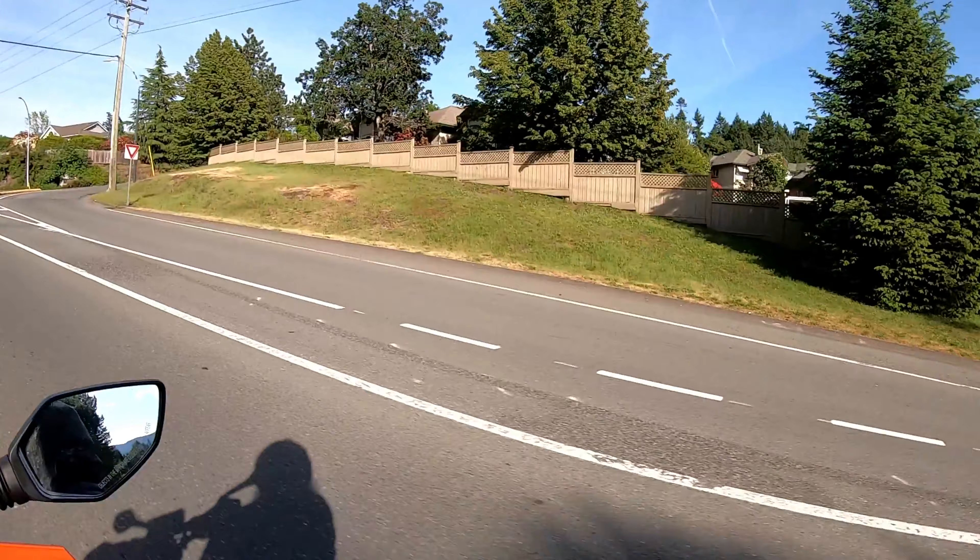But if I move all the way over to the right, I can't actually see anything — the trees and the power poles obstruct my view. I'm nearly invisible to anyone approaching from the right. So the general consensus is the left part of the lane is the right place to be, and the right part of the lane, if you're riding alone, is a bad place to be.